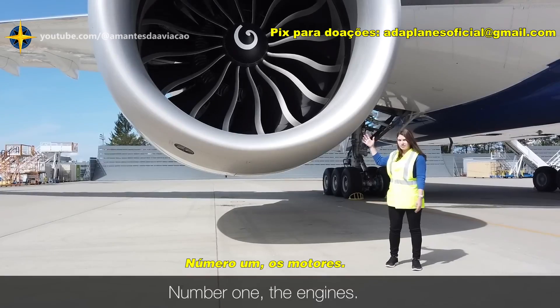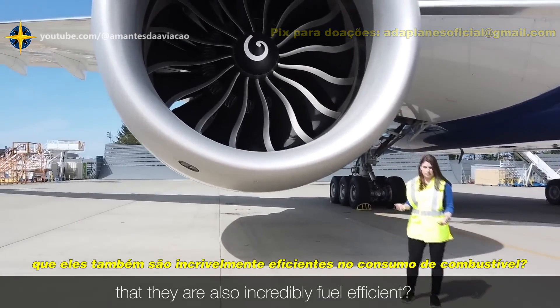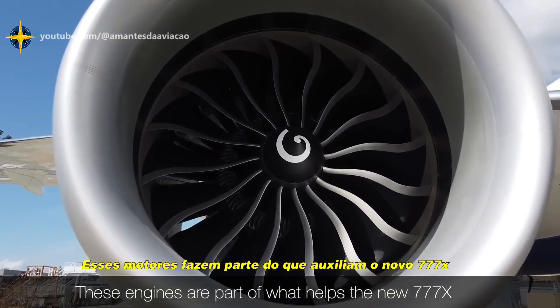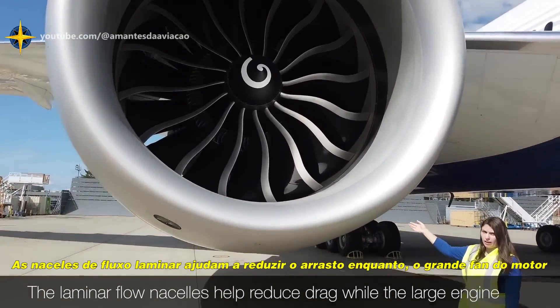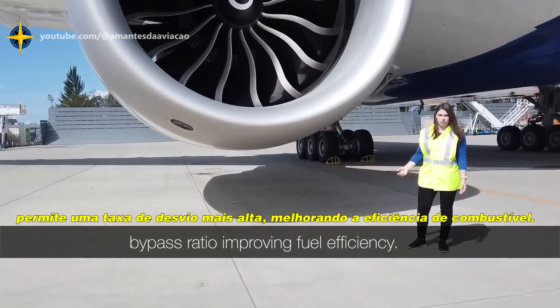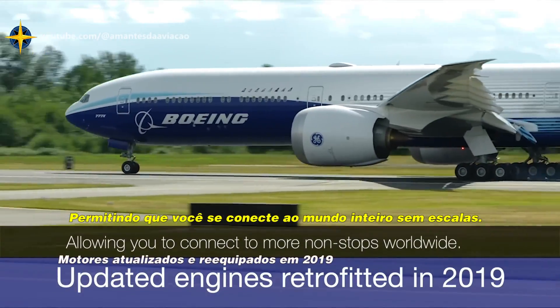Number one, the engines. You know they're incredibly big, but do you know they're also incredibly fuel efficient? These engines are part of what helps the new 777X be 10% more fuel efficient than the competition. The laminar flow nacelles help reduce drag, while the large engine fan enables a higher bypass ratio, improving fuel efficiency, allowing you to connect more non-stops worldwide.